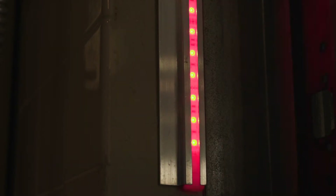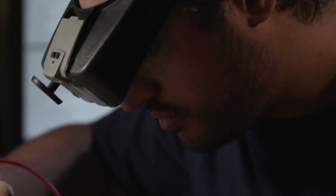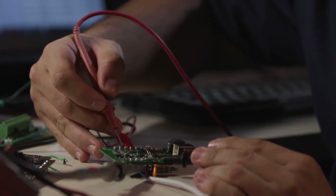Our ultra bright LED strips are designed to endure rugged environments. Our highly skilled engineering team stands ready to help with crafting custom solutions that suit your application needs.